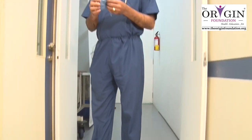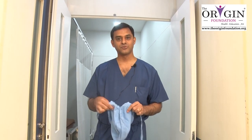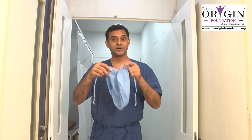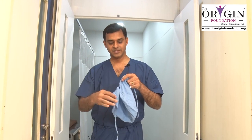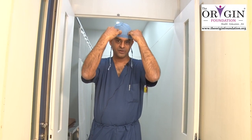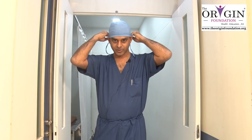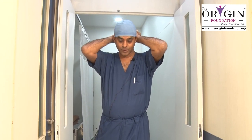Before entering the theatre, you must wear your cap. The cap can be worn even before you wear theatre dress to avoid hair falling onto your dress. So if the cap is worn, then the hair are well covered. For ladies with long hair, they have to take special precaution to make sure that the hair are well covered.